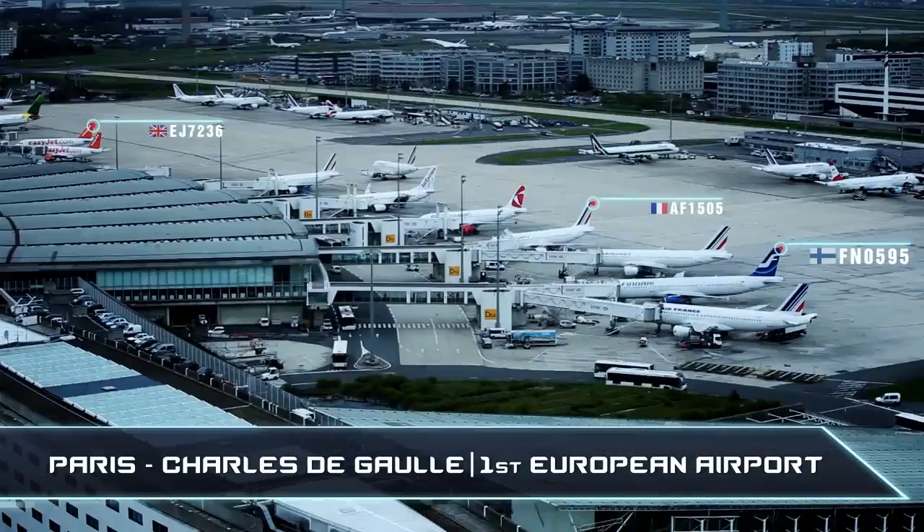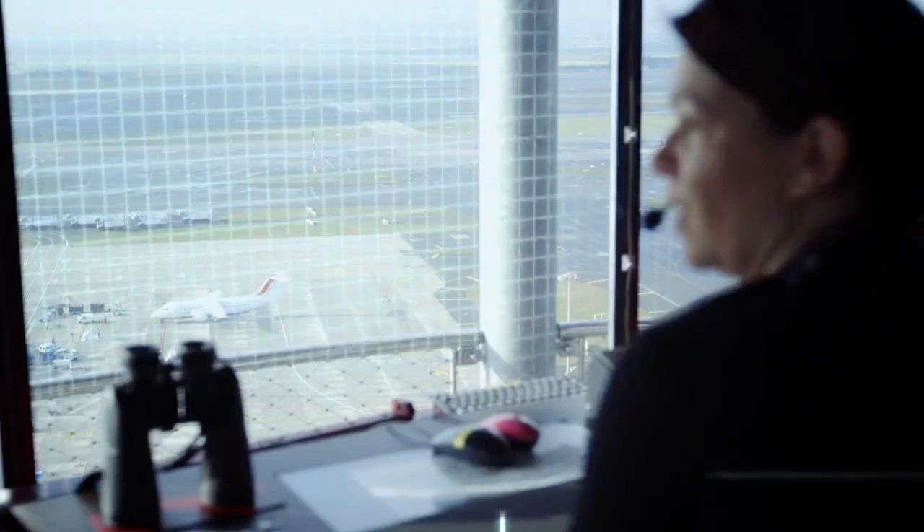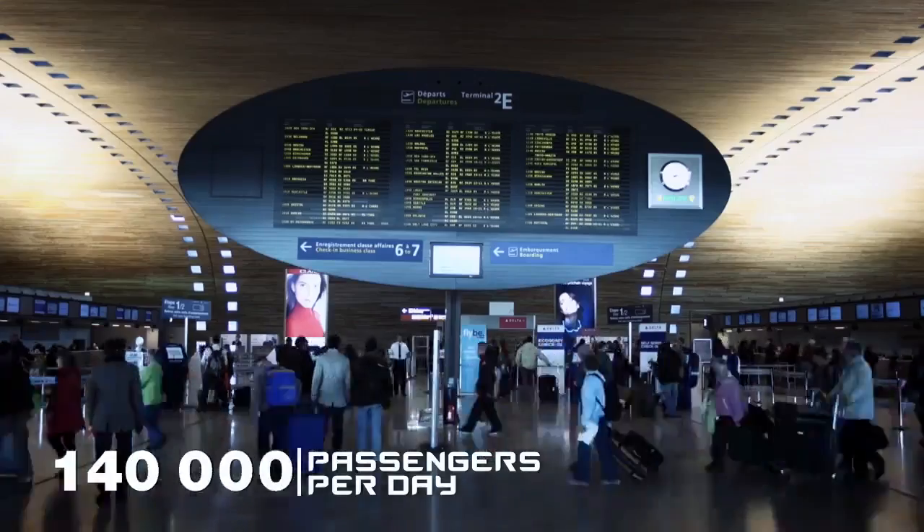Welcome to Paris-Charles de Gaulle. Let's discover together a unique operational concept in Europe: simultaneous parallel approaches for Paris-Le Bourget and the two sets of runways at Paris-Charles de Gaulle.